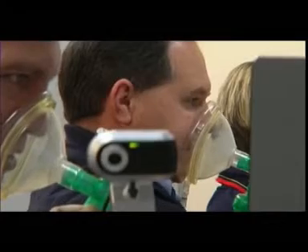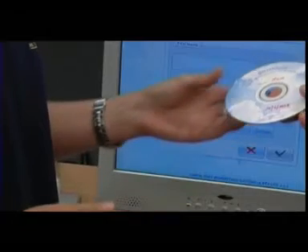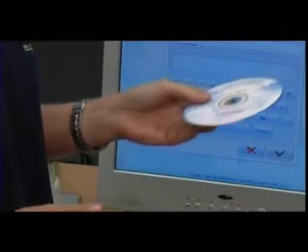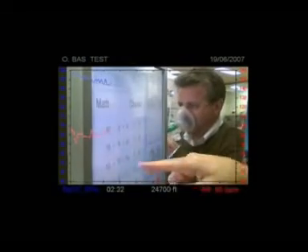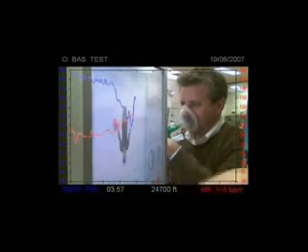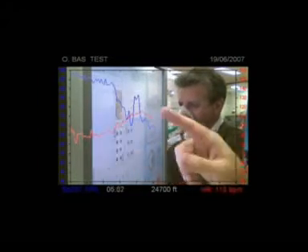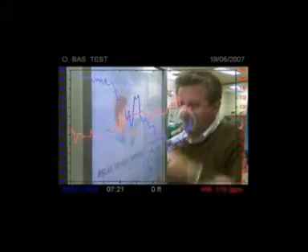A video of the experience is provided to students for viewing later. Some students do not have an immediate recollection of their impaired performance, and the video serves as an important reminder. After completing a half-hour theoretical and practical session with the Go To Altitude simulator, even the most experienced pilots are often surprised by their results. Remember, nobody is immune to the effects of hypoxia.